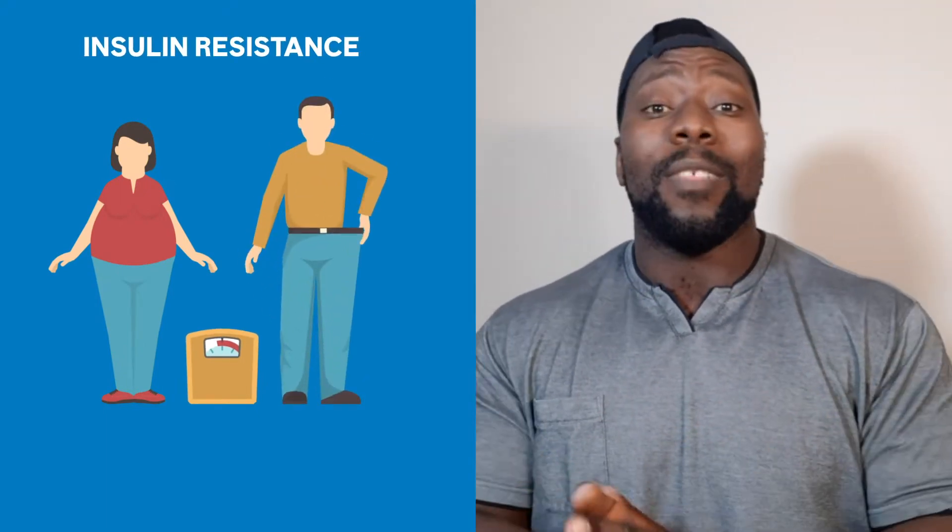Hi guys, I'm Ed Katushabe and welcome to video 4 of our insulin resistance series. Today we're going to be talking about achieving a healthy body weight and its impact on insulin resistance using exercise as your modality.